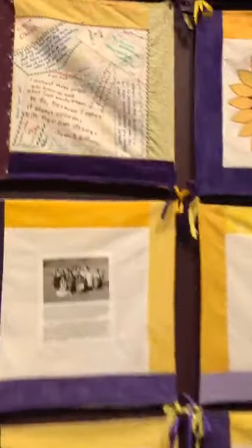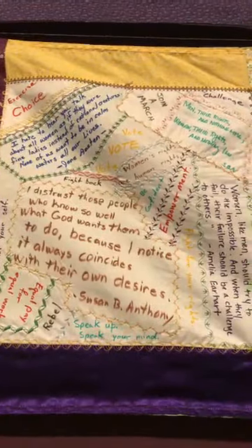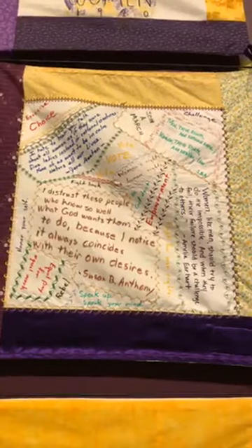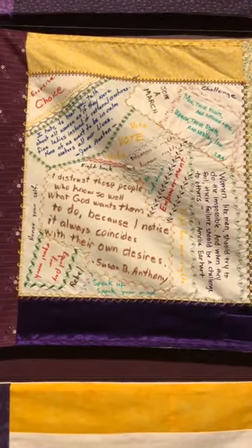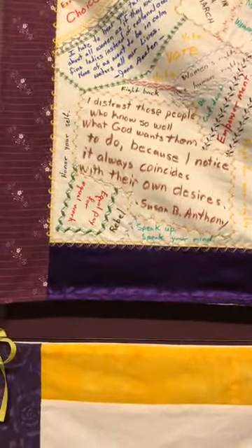Another crazy quilt square, also talking about unfinished business. This one is by the Dardenne family — a whole family of quilters working together. What I love about this one is they pulled quotes from 19th-century leaders, including Susan B. Anthony, but also pulled modern things — 'go march, exercise choice, speak up, and speak your mind.' So they're really looking to the past to guide their current thoughts on women's rights.